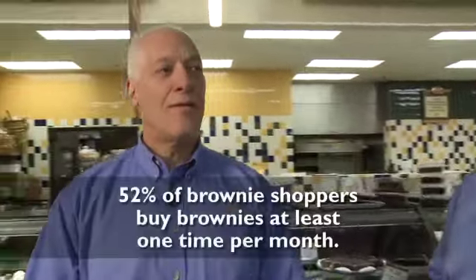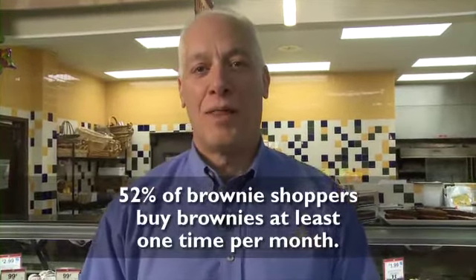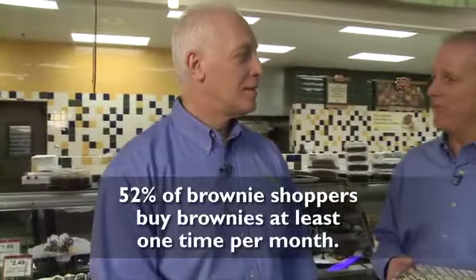The Dawn 360 has lots of great information about brownies. Mario, what's something that you found from our study? Well, I found out that 52% of shoppers buy brownies at least one time a month. It's a very frequent purchase, something that is very popular with shoppers.